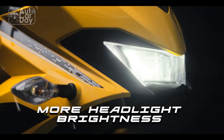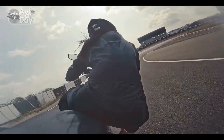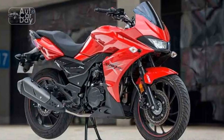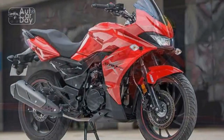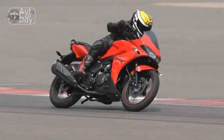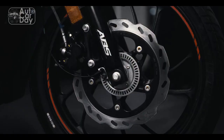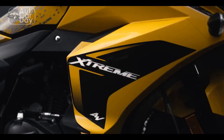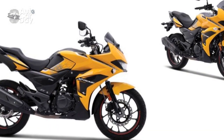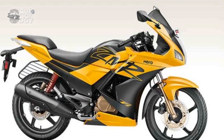Performance and Powertrain. Underneath its visually appealing exterior, the Hero Extreme 200S houses a potent powertrain that delivers an exhilarating performance. The heart of the machine is a 200cc single-cylinder, air-cooled engine equipped with advanced fuel injection technology. This engine configuration strikes a balance between power output and fuel efficiency, making it ideal for urban commuters and weekend adventurers. Generating an impressive output of around 18 horsepower, the Extreme 200S offers a responsive throttle and smooth acceleration, complemented by a well-tuned 5-speed gearbox.